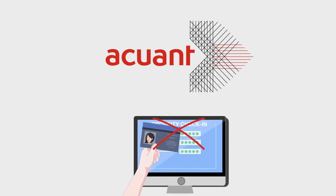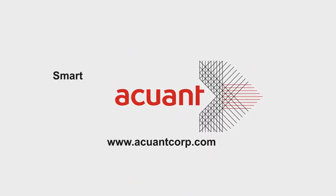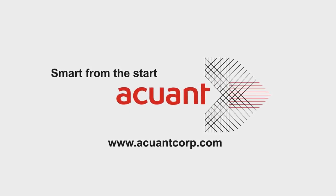It's time to leave clumsy manual input in the past. Contact us today to set up an appointment. Smart from the start — that's the Accuent Advantage.